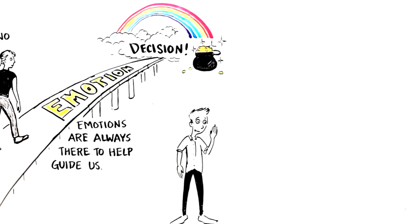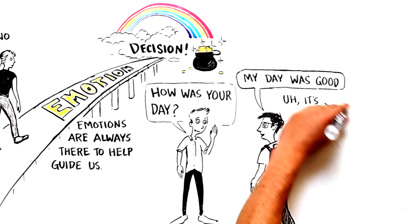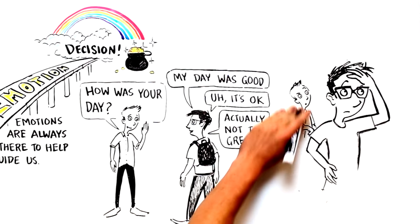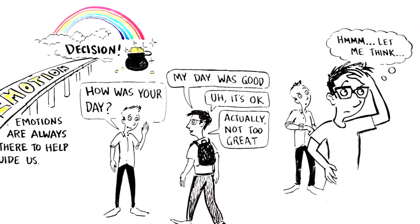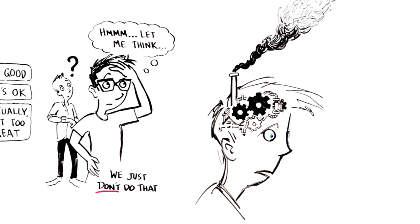Here's an example. If I asked you how your day was, what would you say? For most of you, you have an immediate response to this — my day was good, it's been okay, or actually today was not that great. But what you did not do was go through every single moment of your day, weighing each and every moment precisely and taking an average of how much you liked or disliked the things that happened since you got out of bed. We just don't do that. If you had to go through that process every time somebody asked how your day was, it would take you three days to respond.